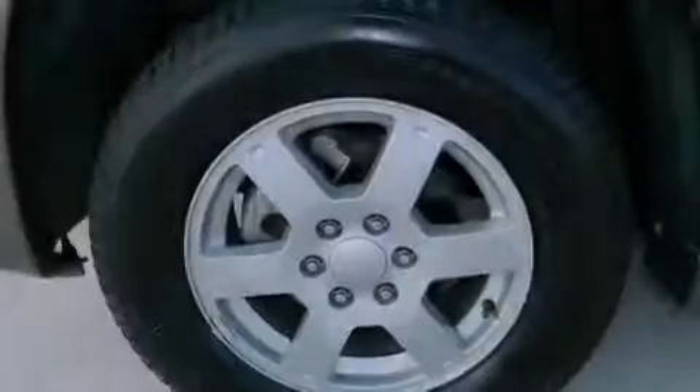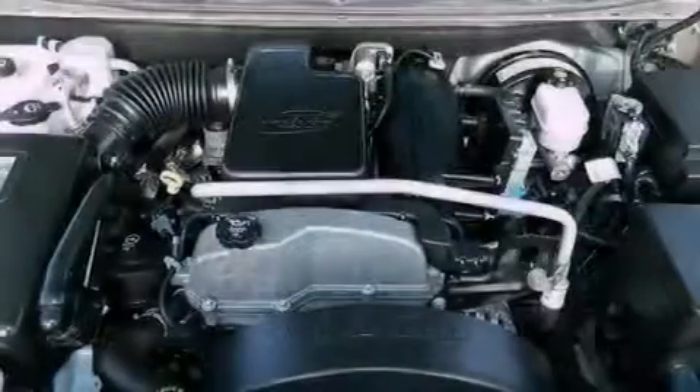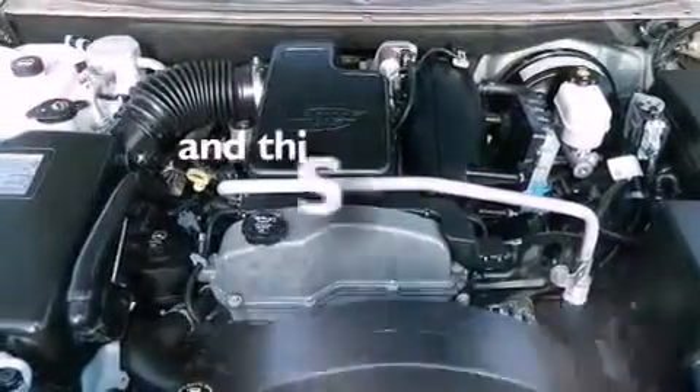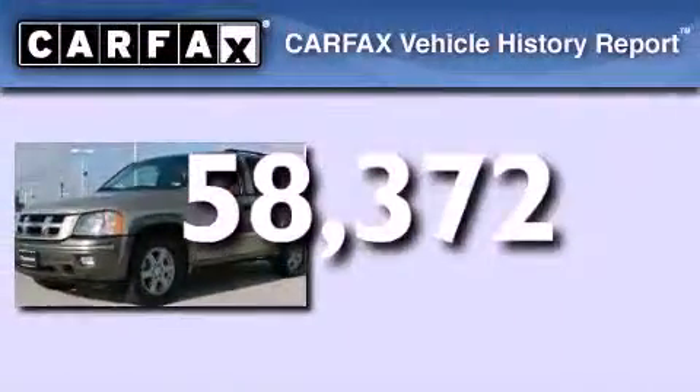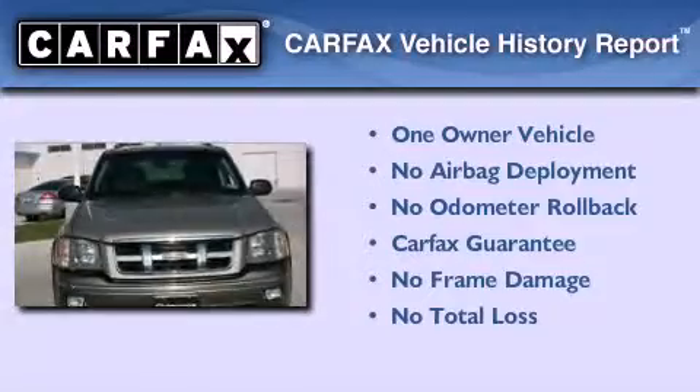Also included are an engine immobilizer theft deterrent system, an anti-lock braking system, and a passenger side vanity mirror. This vehicle has less than 59,000 miles, has had only one owner, and qualifies for the Carfax buyback guarantee.